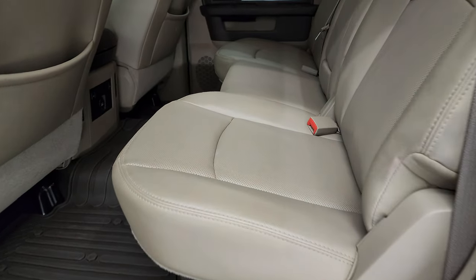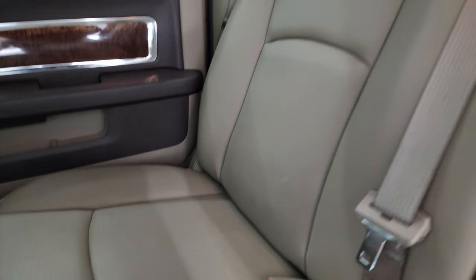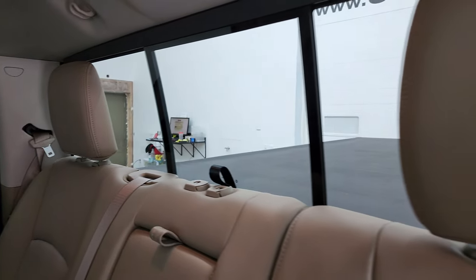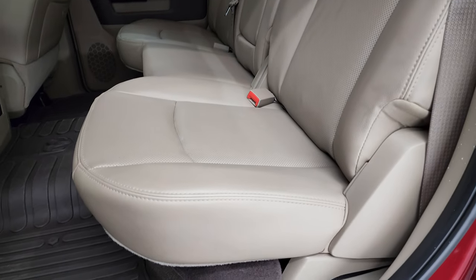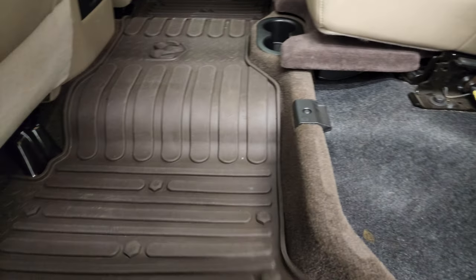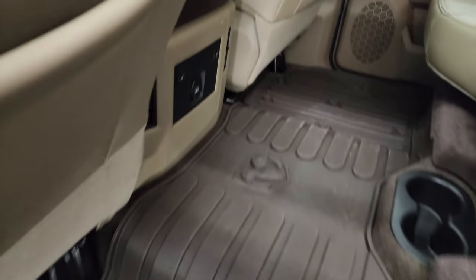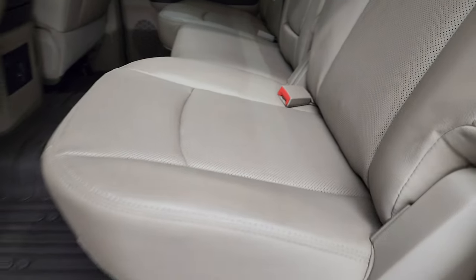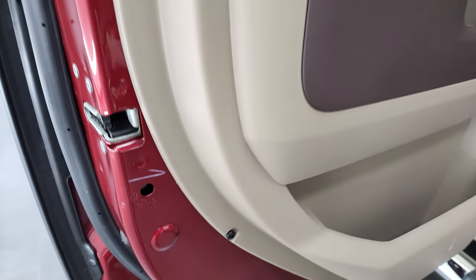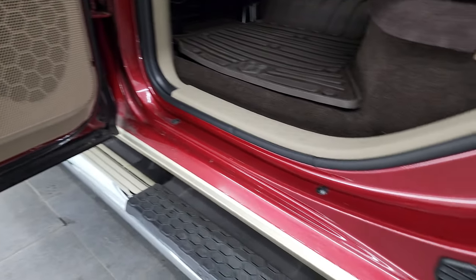Back seats are just as clean as the front seats. These back seats are heated on the outboard side as well. You do get the LATCH child safety system for any child car seats you may have, and the power sliding rear window. No rips or tears on those seats. You get storage underneath and in-floor storage on each side with removable containers for easy cleaning, and your heated seat buttons are right there. Child safety locks on the back doors, and the bottoms of the doors all look really good.